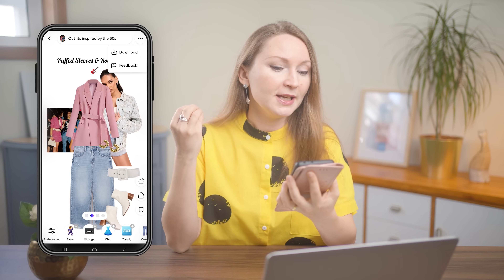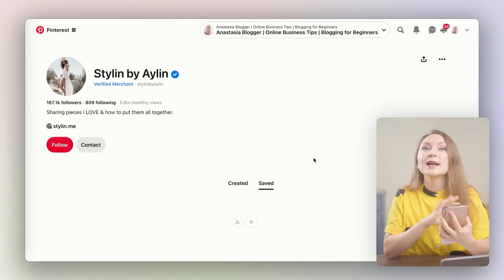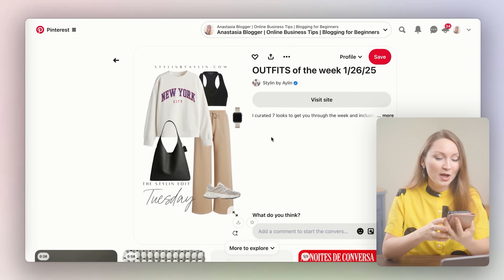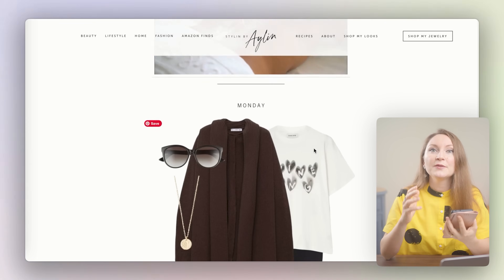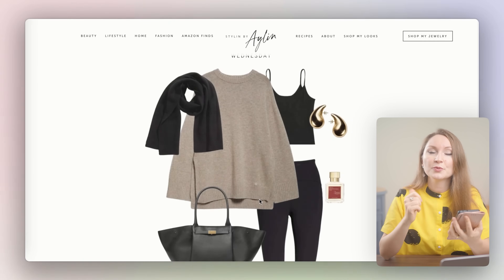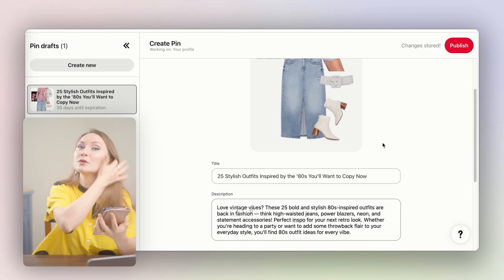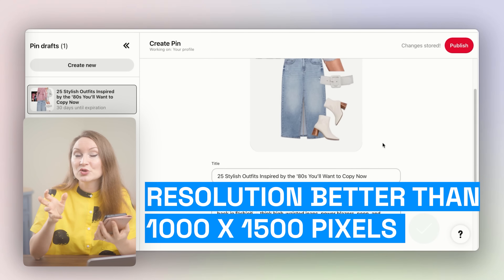The generated images are already in Pinterest-optimized vertical format, so you can publish them on Pinterest right away. Many popular Pinterest accounts in the fashion niche post a lot of pins in this collage style — for example, like these pins on the Styling by Eileen blog. Her Pinterest account has close to 6 million monthly viewers. If you open the blog post itself, you'll see even more similar collages with short descriptions, and each description includes her affiliate links to these products. The images will have a resolution even bigger than the minimum 1000 by 1500 pixels that Pinterest recommends.